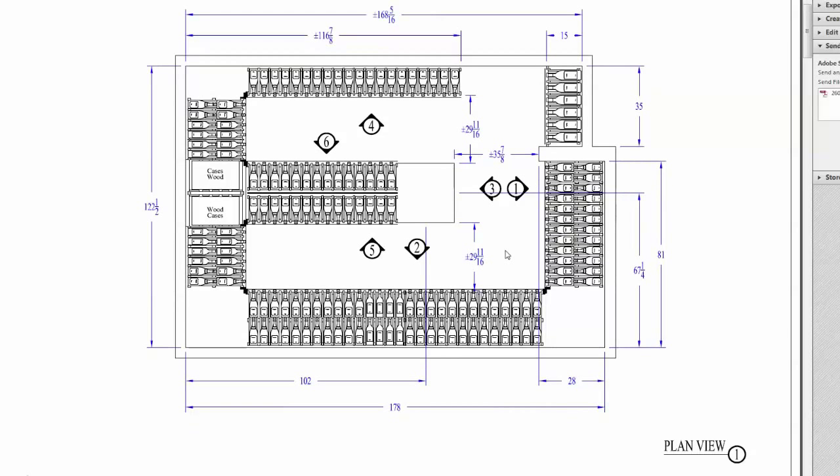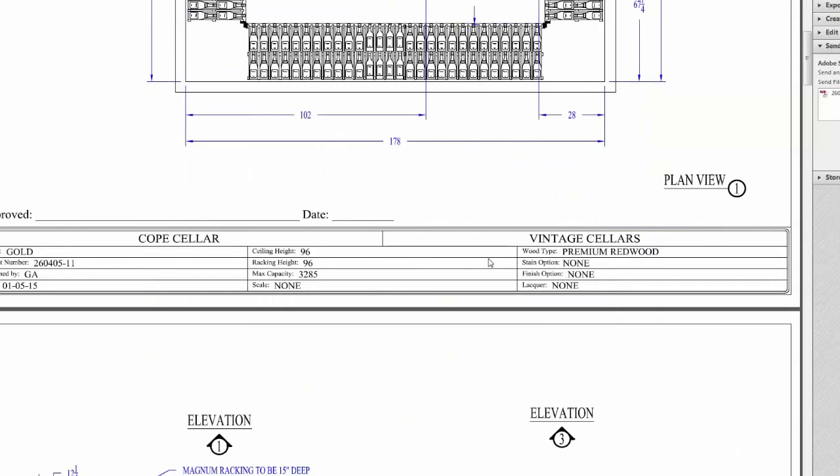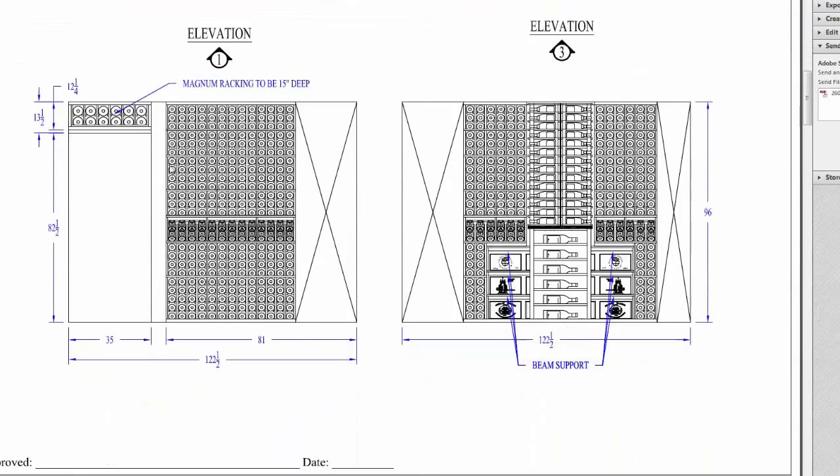The room is approximately 10 by 14 by 8 feet and holds around 3,300 bottles. Walking into the room, we have a bridge located above the door which holds magnum bottles. We also have double deep racks with double high reveal display. On the back wall we have a double-sided waterfall leading down to a horizontal display rack which holds magnums and a tabletop above.